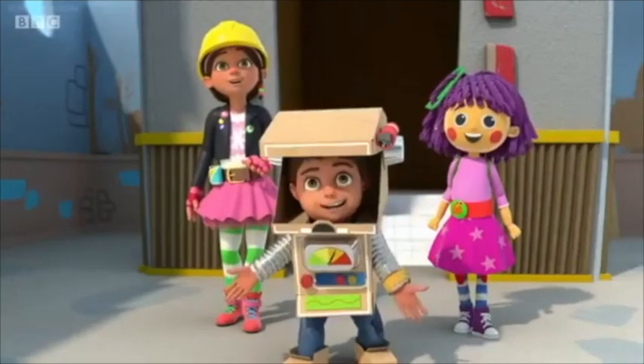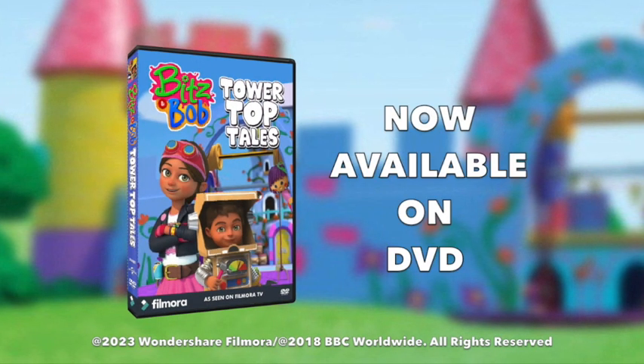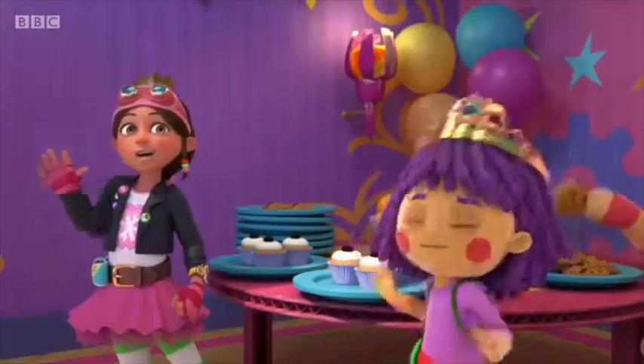Now check this out. Don't miss Bits and Bob, Tower Top Tales, now available on DVD. Each sold separately from Universal and Fialura. Hey, you made it.